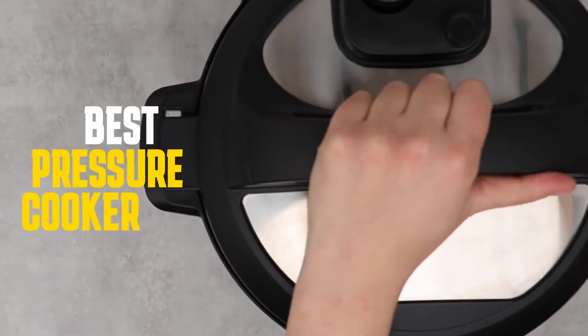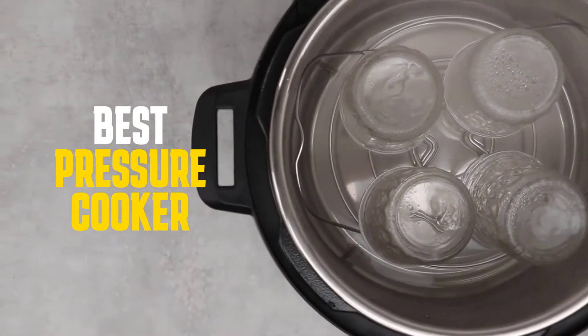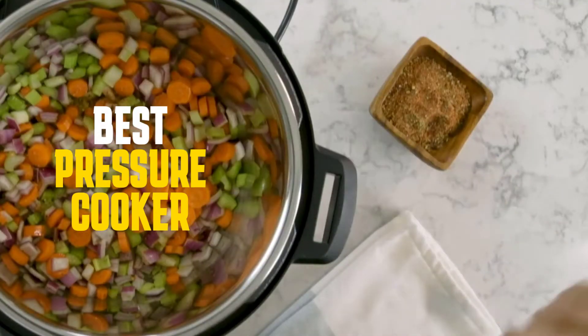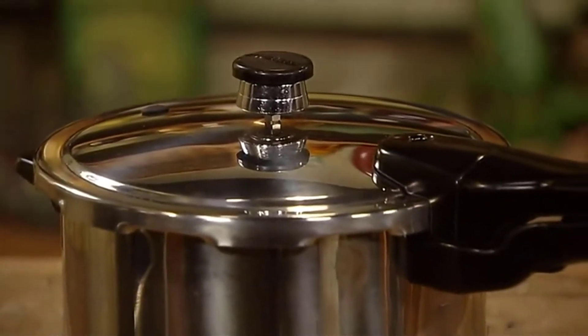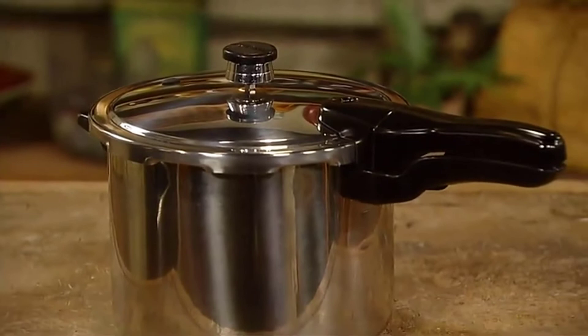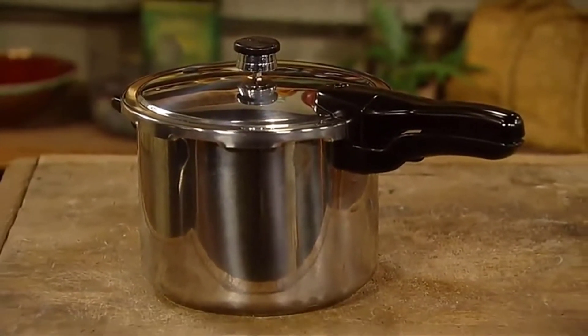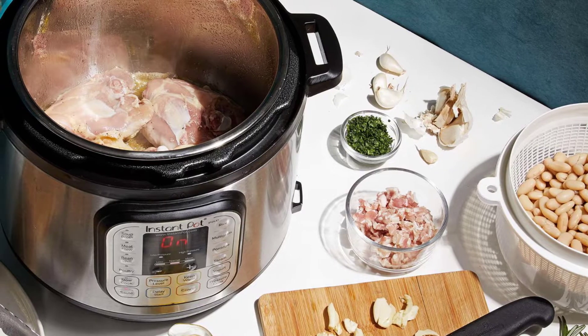A pressure cooker is a kitchen appliance that cooks food faster than a regular oven or stovetop. It uses a sealed lid and steam to create a high-pressure environment that raises the boiling point of water, cooking food quicker. There are many different types and brands of pressure cookers on the market, so finding the best one for you can be a challenge. We've compiled a list of the top three best pressure cookers to help you make your decision.